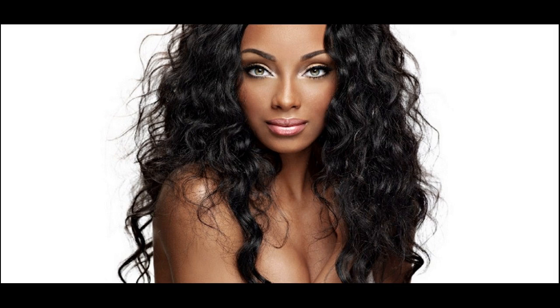Ideal for busy people: wigs with Malaysian Virgin Hair are ideal for people who do not have time to take care of their hair. Use various styles: since wigs are available in different styles, you can buy multiple options and wear them according to your desires and preferences. Trying different looks on a daily basis adds charm to the lives of working women as they appear unique.